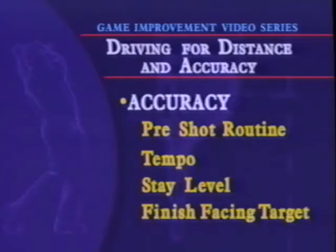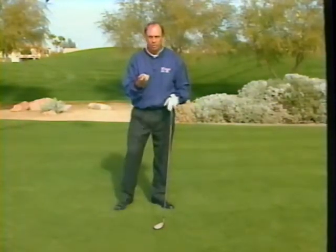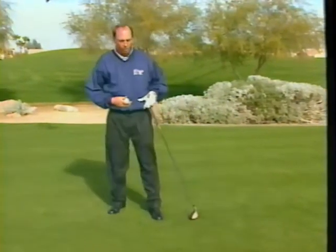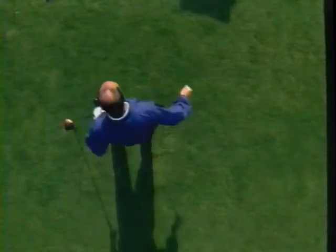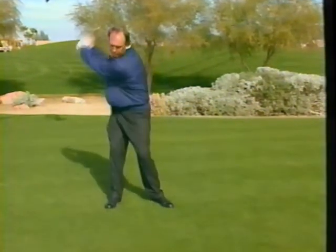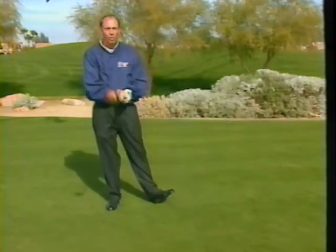Tom's final tip for better accuracy: finishing with the belt buckle towards the target. If you had a baseball and were going to throw a pitch, you'd never see a pitcher wind up and throw with his body still facing the right field dugout. He takes the ball, throws, and follows through at the target — his whole body ends up facing the target. Same thing with golf. When I swing a golf club and want to hit it straight, I need to finish with my belt buckle facing the target. When I do that, the chances of hitting the fairway increase dramatically.